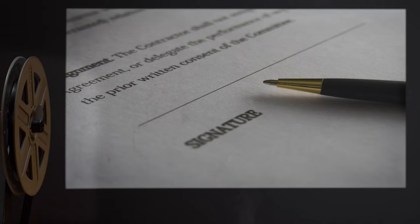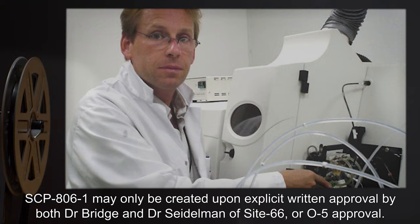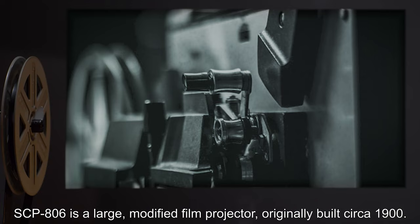SCP-806-1A is permitted level 0 clearance if supervised by at least one level 1 personnel at all times. SCP-806-1 may only be created upon explicit written approval by both Dr. Bridge and Dr. Sidleman of Site 66, or O5 approval.